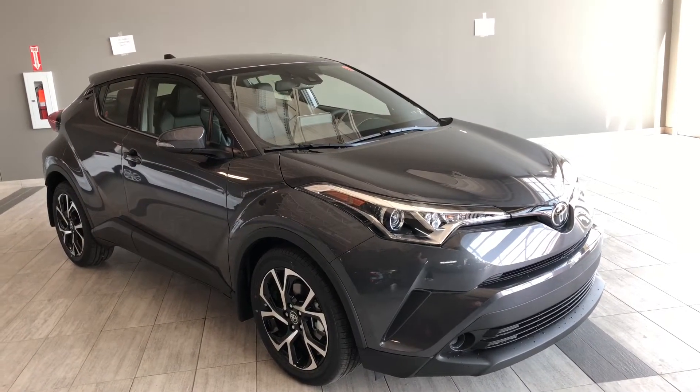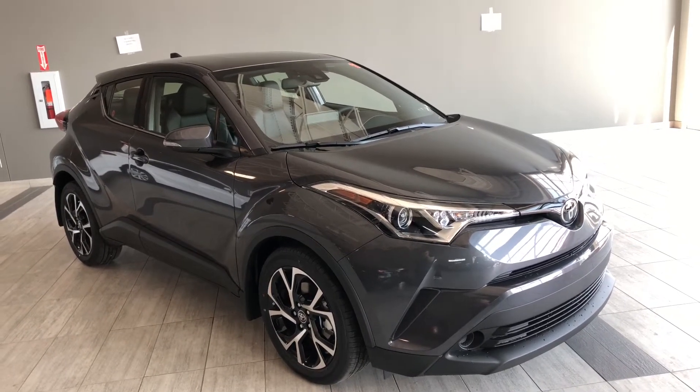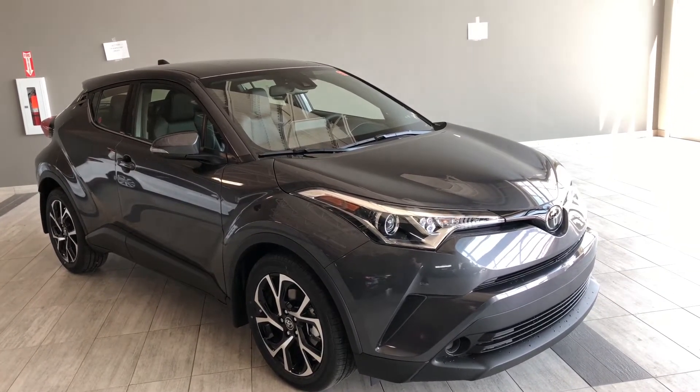Hello and welcome to another video walk around. My name is Christian and today we're going to be looking at a Toyota CH-R Limited package. This is a five-passenger four-door crossover in magnetic gray, and under the hood you'll find a two-liter four-cylinder driving on 18-inch wheels.